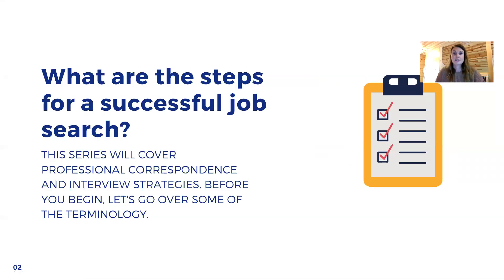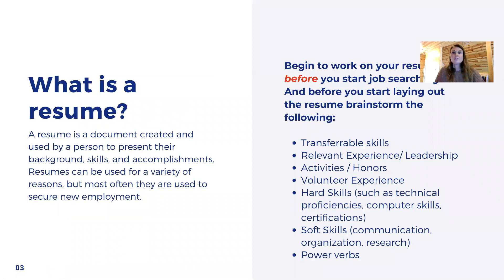So what are the steps for a successful job search? This series will cover professional correspondence and interview strategies. Before you begin, let's go over some terminology. What is a resume? A resume is a document created and used by a person to present their background, skills, and accomplishments. Resumes can be used for a variety of reasons, but most often they are used to secure new employment. You want to start your resume before you begin the job search. What if you are looking online and you find the most fabulous job opportunity, but you don't have your resume ready? You're going to lose a lot of time building that resume, and you may miss the deadline to apply for the job.